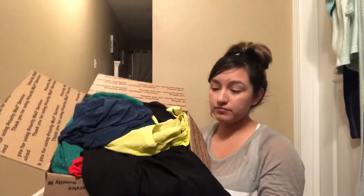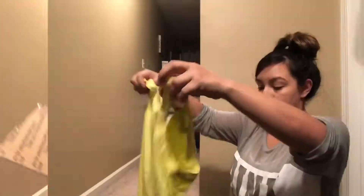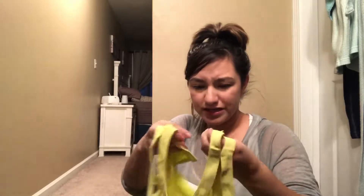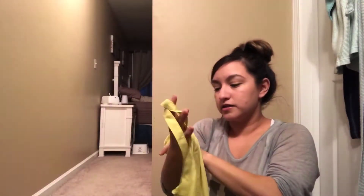Upon first glance it looks like a lot of random pieces in random sizes — and that's another thing, it did not say the sizing or what was in the box at all, so this is a complete mystery. The first piece is Express, it's an extra small, and it does have a black line through the tag. I've seen this before at TJ Maxx, so maybe it's one of those types of pieces. It has two little clasps that hook on two little hooks.